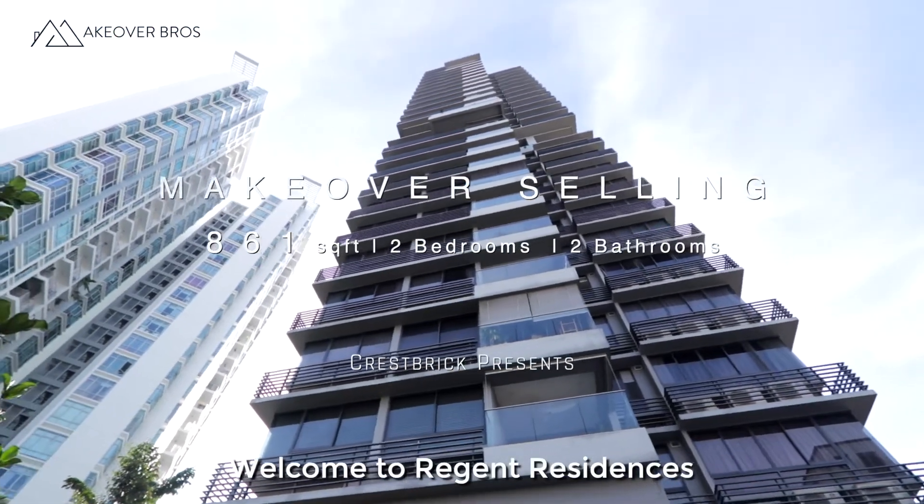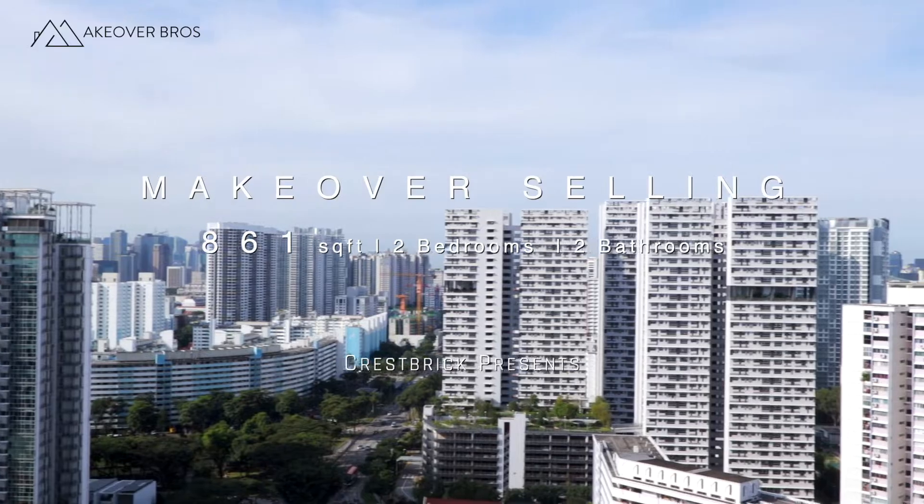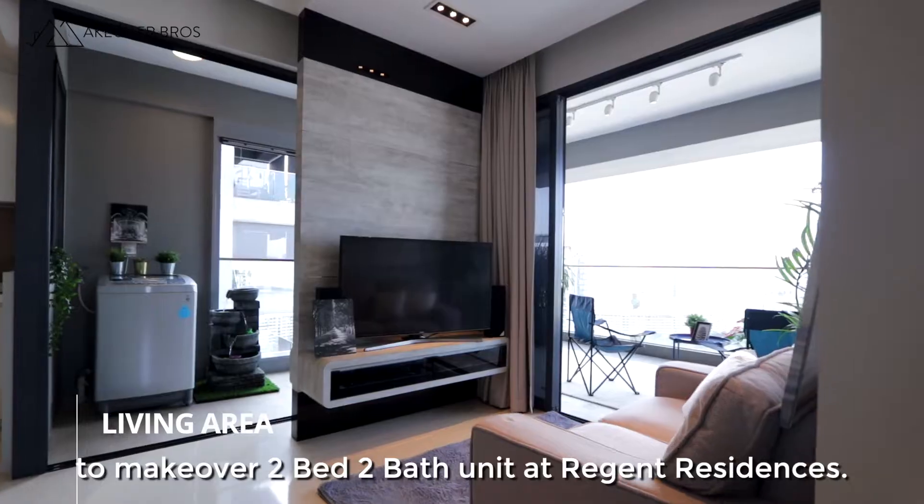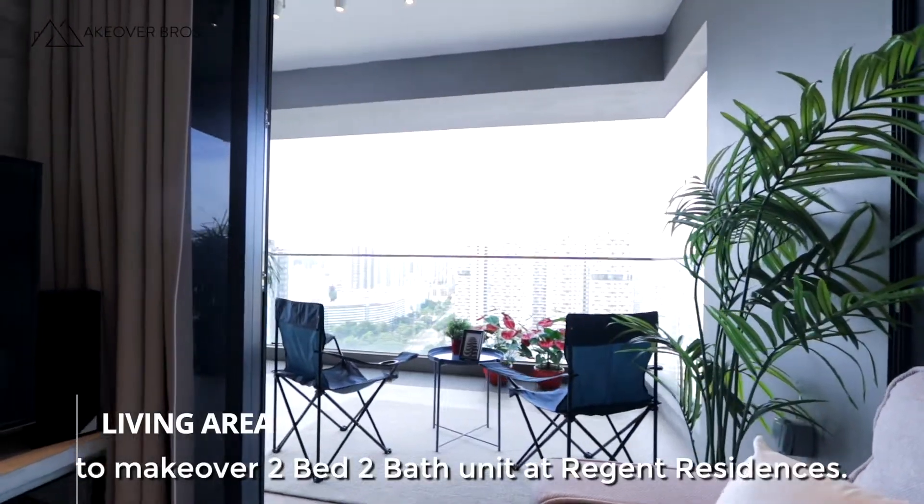Welcome to Regin Residences. Makeover Bros are here on another project to makeover a two-bed, two-bath unit at Regin Residences.